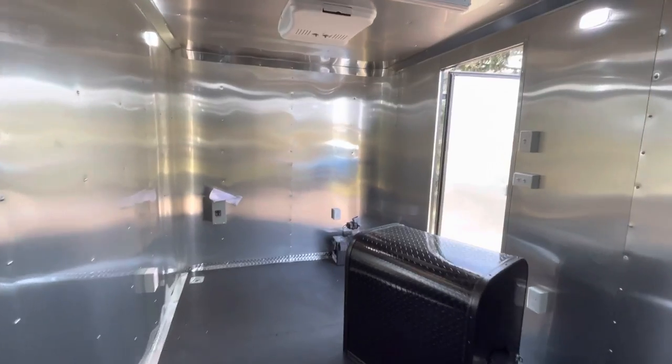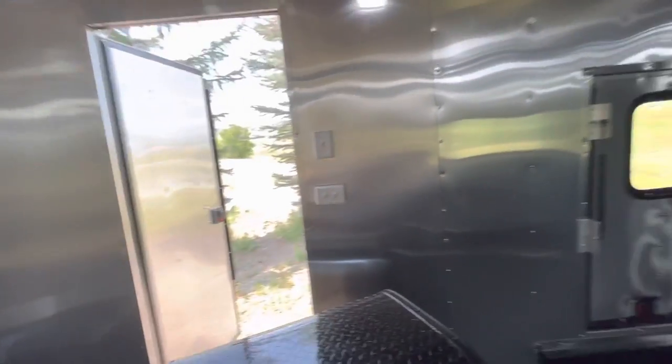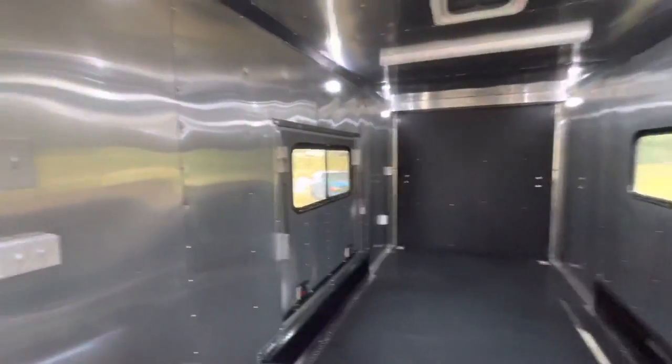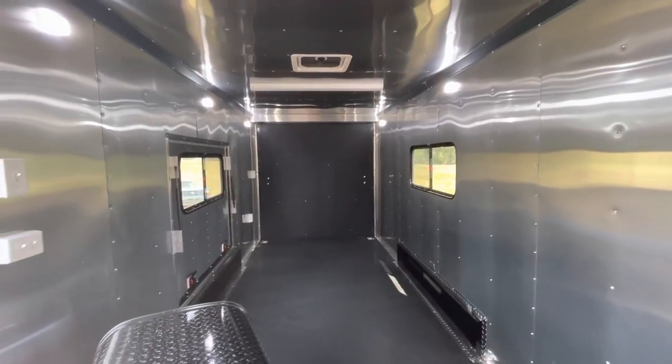This trailer weighs about 5,000 pounds and gives you about a 6,000-pound payload capacity. Not meant to be car haulers, but great for toys, build-outs, camping, and all of the above. Does come with a three-year factory warranty as well.